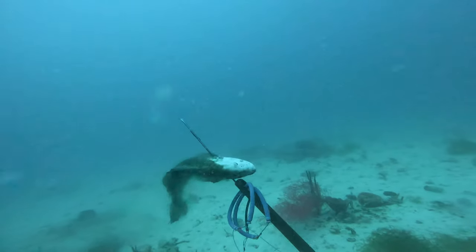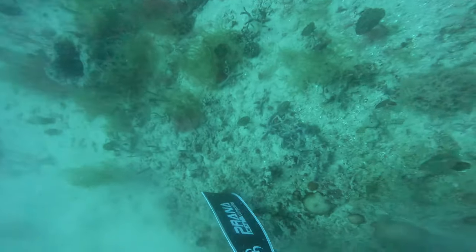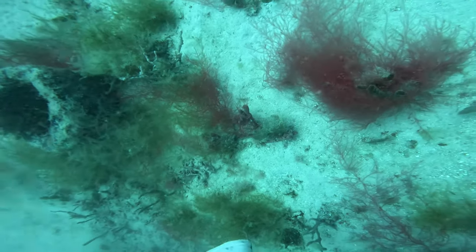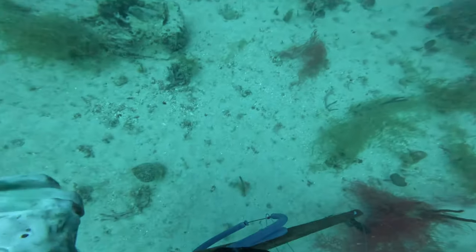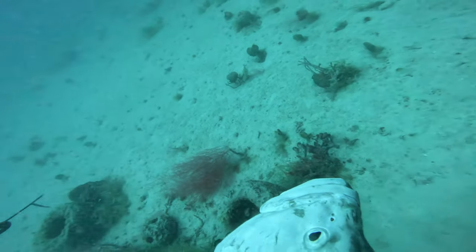We decided to celebrate a little too early and gave each other knucks, and this fish actually started to freak out and almost flopped off the shaft. I really should have put my hand on the other side of that fish when he first shot it and then given him knucks after it was secured, but we were pretty excited he got his first red grouper. The day was off to a good start and now I could start shooting some fish.